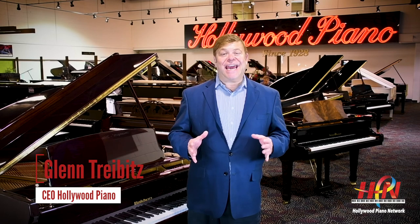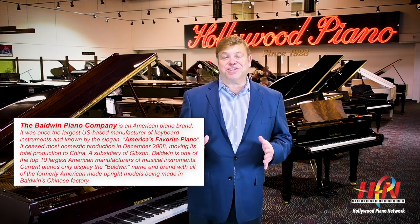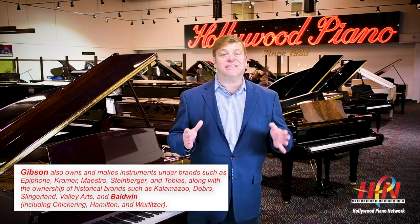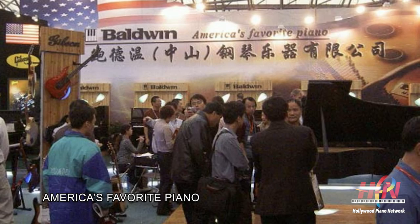Hey everyone, this is Glenn Tribitz from Hollywood Piano. Today I want to talk about new pianos from America's favorite piano brand, Baldwin — that's been their slogan all these years, and for good reason. Baldwin at one time was the largest domestic producer of acoustic pianos. Today they're owned by the Gibson Guitar Company, one of the largest musical instrument companies in the country, and they make their pianos in their factories overseas.